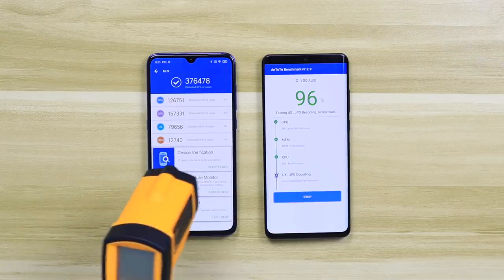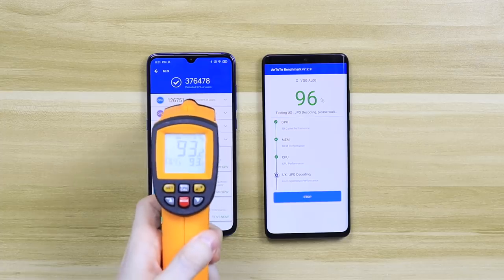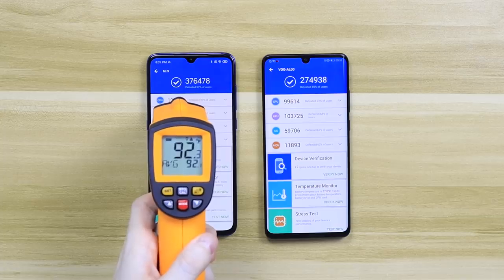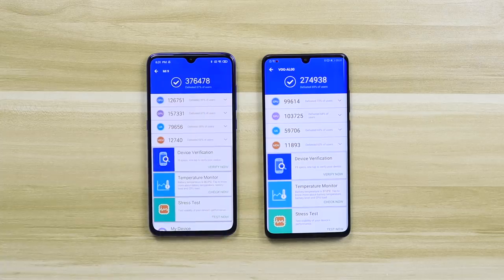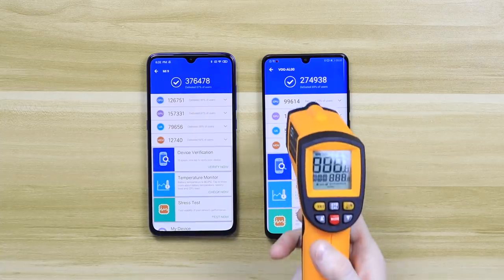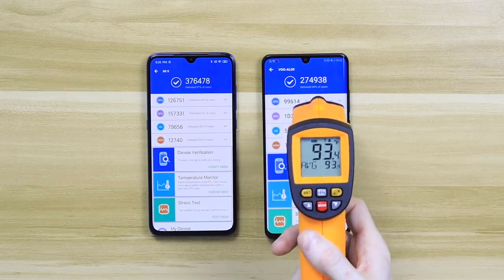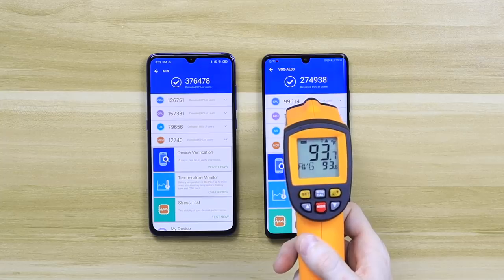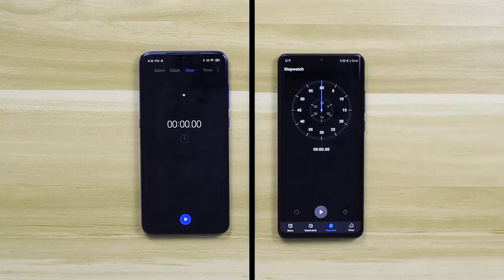The Xiaomi Mi 9 has finished first before the Huawei — 376,000. That is a big score. The Snapdragon 855 in this phone is a powerful beast. The Huawei has finished too — 275,000. That is low. I'm actually quite surprised. If you go by benchmarks at all, the Huawei has just been absolutely punished by the Xiaomi; this is not even a contest. And the Huawei is running hotter than the Xiaomi as well. So what we can take from this is that the Snapdragon is a better chip.